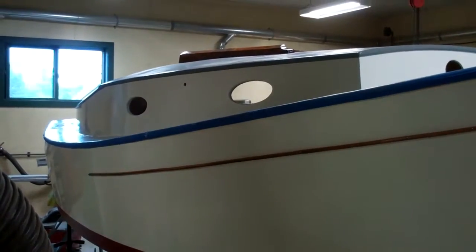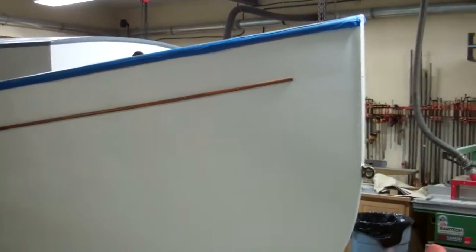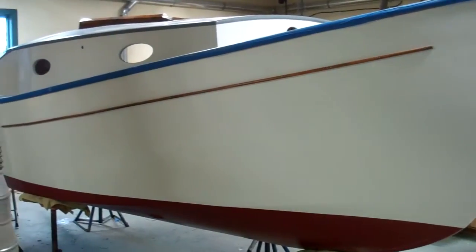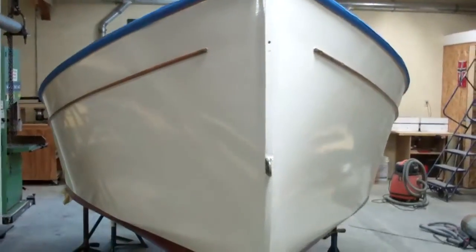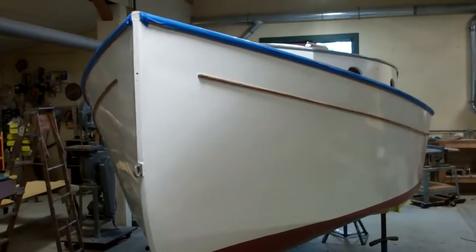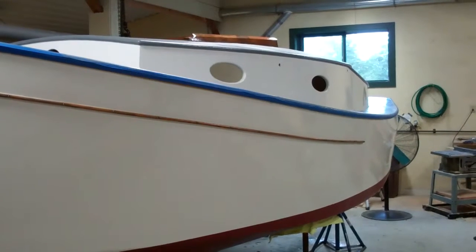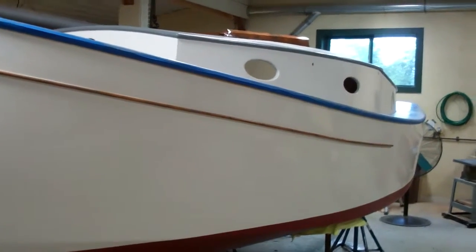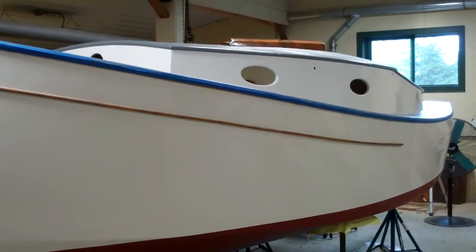In a couple more days we'll be putting hardware back on and fitting her to her new trailer — or should I say fitting her new trailer to her. The trailer she was on just didn't fit her well, didn't carry her well. We're going to put her on a tandem axle trailer that has sufficient capacity to both launch and retrieve her easily, but more importantly to transport her safely and to store her on the trailer in a manner that does not threaten compromising the hull in any way.